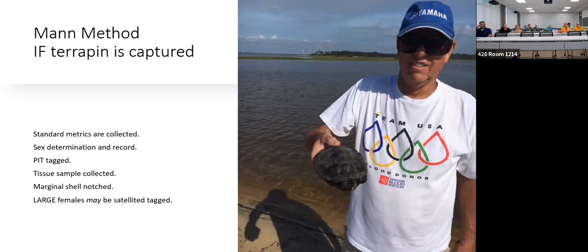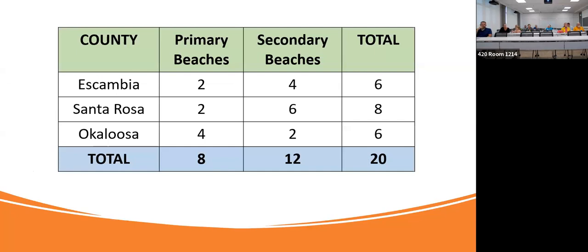For large females, we put a satellite tag on them to see if they're staying in the marsh or moving. We've got eight primary beaches between here and Okaloosa. We also have somebody who just started this year in Bay County, and a team in Gulf and Franklin counties overseen by my partner Dan Catazon. We just added Baldwin County, Alabama — they found one within a week.